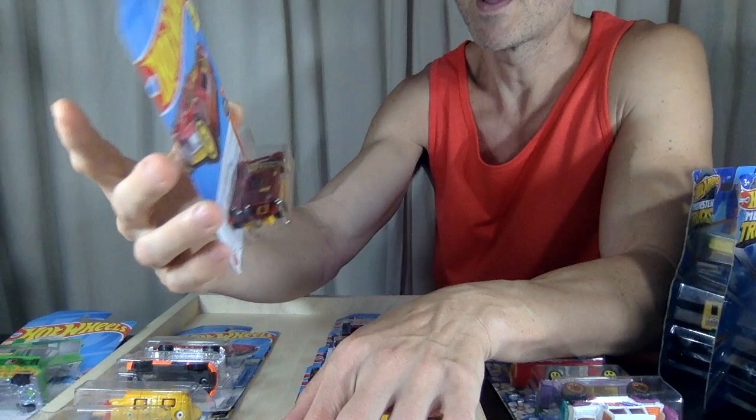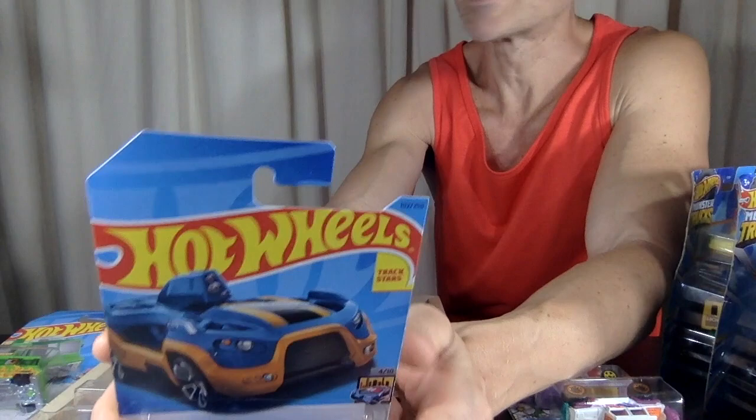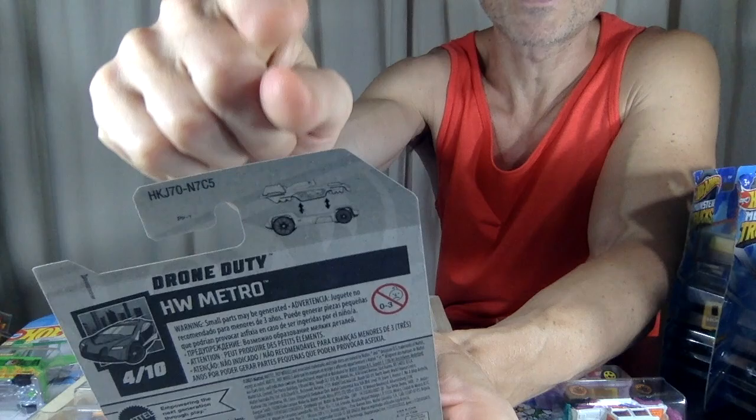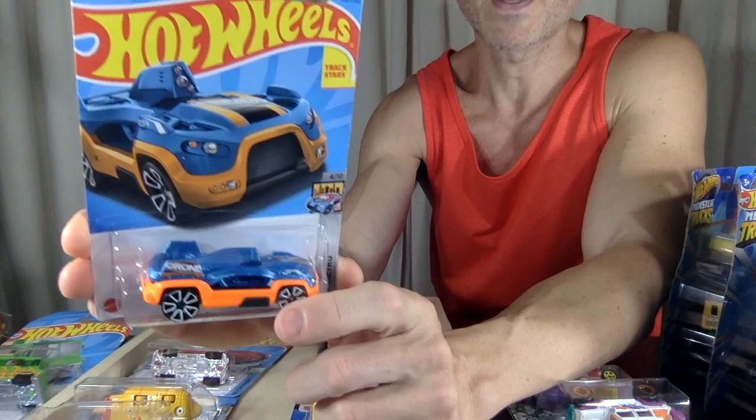I've gotten the other one — this is probably the redeco for this year. And then this one — I love it because it's got a kind of removable part. You can mix and match the drone feature on here. I have recently opened up the other two of those, so I have a third now. They redecoed it this year, so that's really cool, and you can mix and match the tops and bottoms.